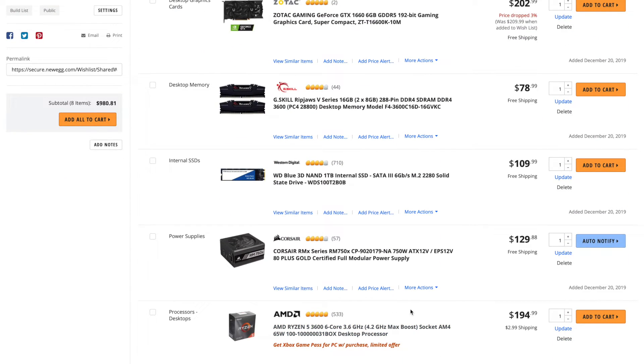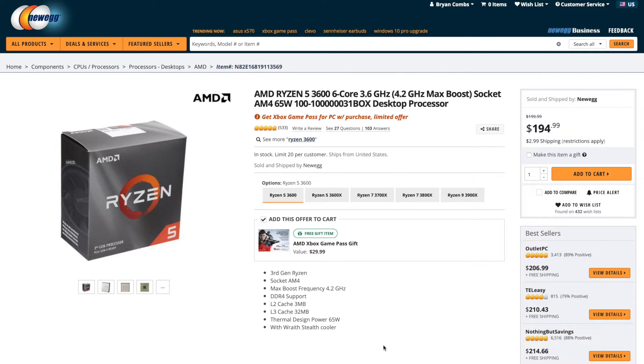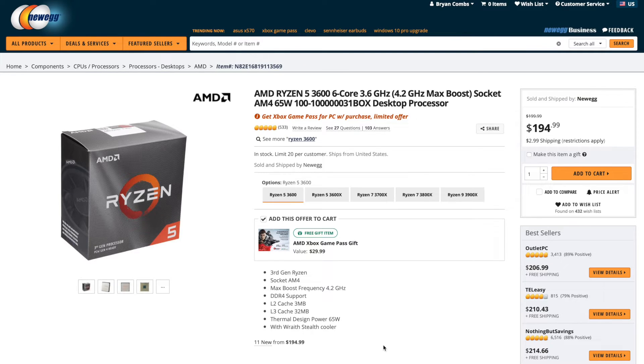You might be asking why Ryzen and not Intel. Right now Ryzen is more future-proof because it supports PCIe Gen 4. Outside of M.2 SSD drives, PCIe Gen 4 hasn't been anything spectacular yet, and AMD is releasing PCIe Gen 4 graphics cards — but the key point is Intel, even with its new 10900 series, still only supports PCIe Gen 3. I wanted to make sure whatever we got for $1,000 was easily upgradable one or two years down the line.